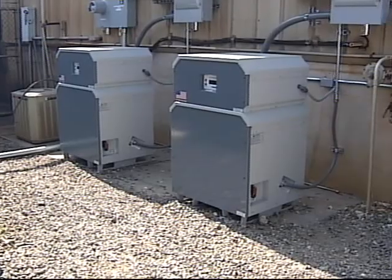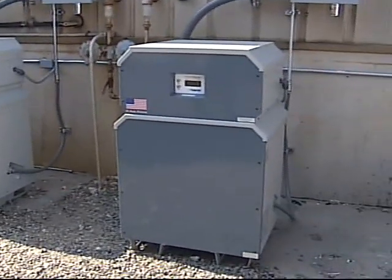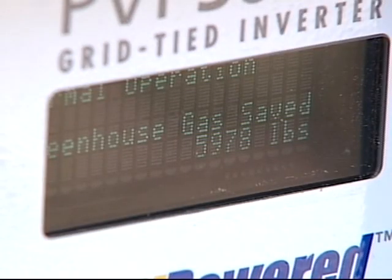The installation cost of this system is actually lower than a traditional glass panel system, because there's no additional structure and no need to factor in additional weight on the facility. The system can be monitored on the internet, and it can tell you how much greenhouse gases you're saving.